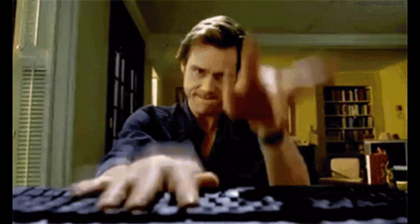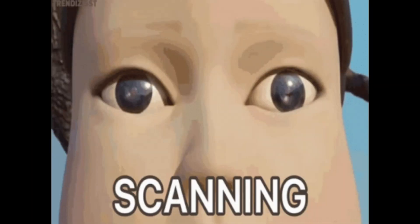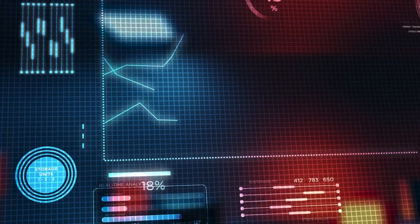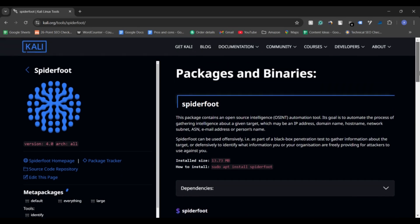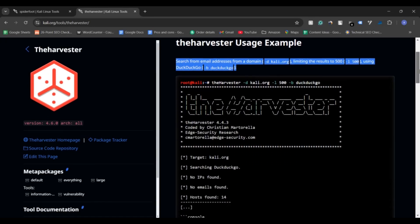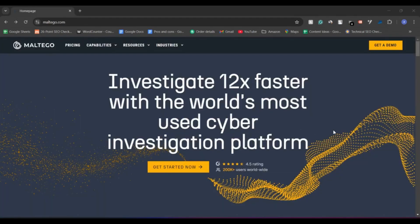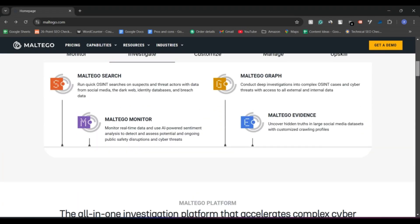Manual searching is fun, but sometimes you need to speed things up — that's where automated OSINT tools come in. These tools scan hundreds of sources at once, uncovering connections and information in the blink of an eye. Take SpiderFoot for example: it checks over 100 data sources to give you a complete profile of your target. Or theHarvester, which is like a supercharged email and domain investigator. Want to go even further? Maltego is a visual tool that helps you see the relationships between people, companies and websites — it's like a mind map of the digital world.